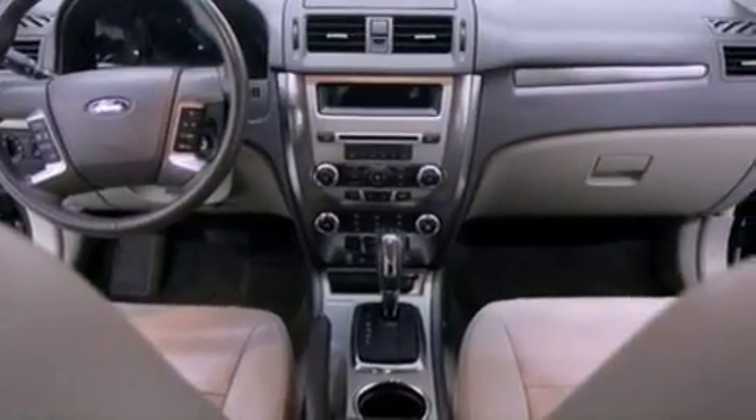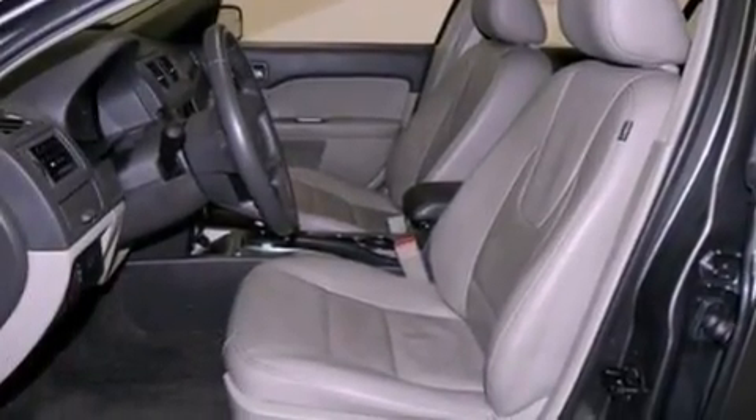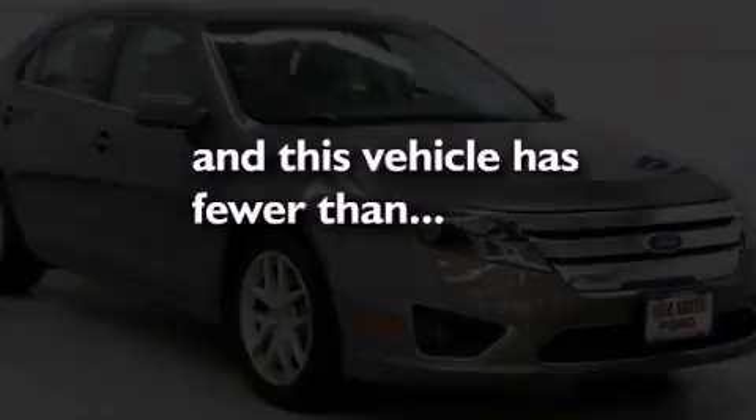An illuminated driver's side vanity mirror, dusk-sensing headlights, heated side view mirrors, and this vehicle has less than 34,000 miles.